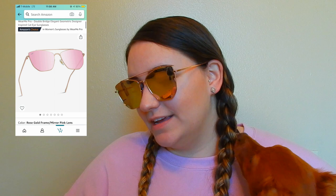Does this just not look fierce? Holy crap. These are big though — on my face I feel like a bug. You can really see my whole place reflected. Can you see Ember? Let me pop up the picture of these ones on Amazon. These ones are the Wear Me Pro Double Bridge Elegant Geometric Designer Inspired Cat Eye Sunglasses.